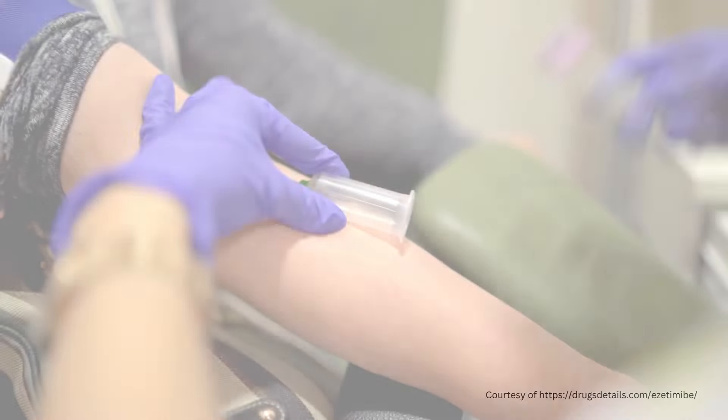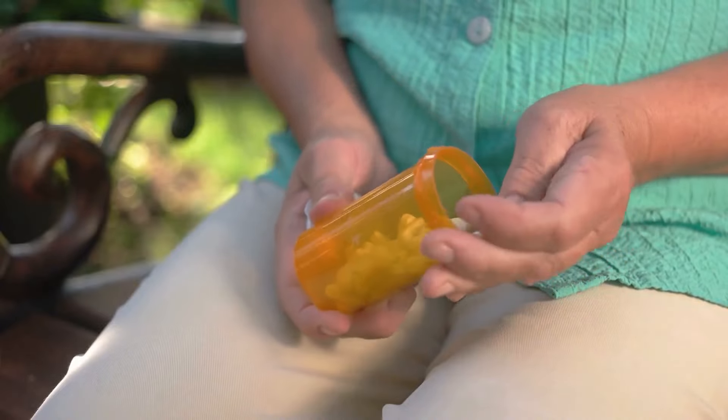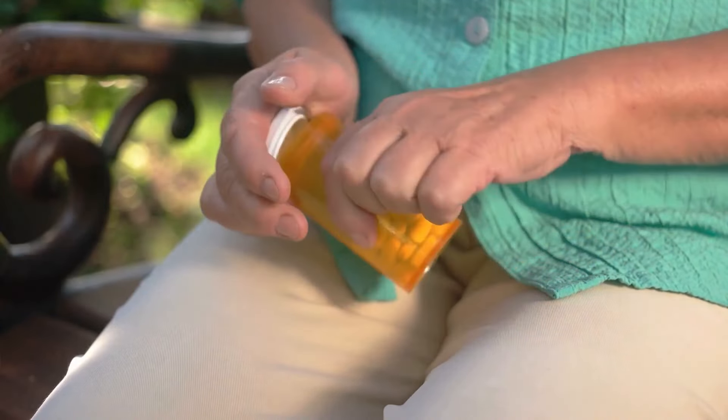Ezetimibe also doesn't really require lab monitoring, unlike patients who are taking statins, who need their liver and kidneys checked each year.